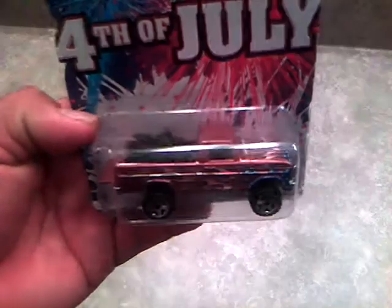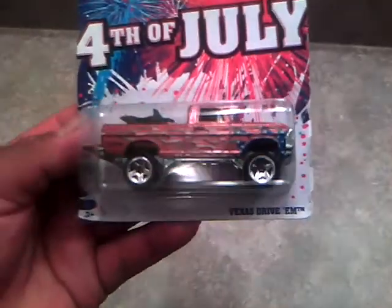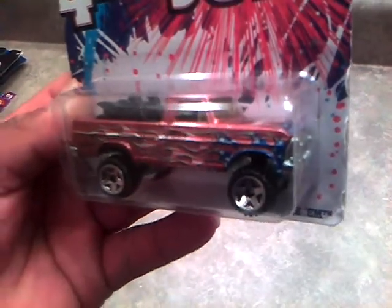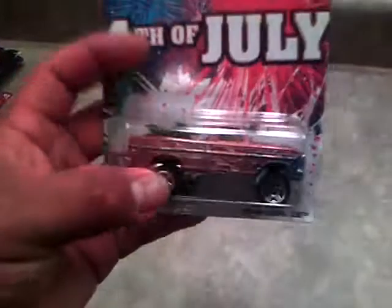Since it's almost 4th of July, I'm going to show you guys this 4th of July last 2010 Texas Drive'em Ford pickup — a 70s Ford truck, lifted. I bought this off the guy I usually get Hot Wheels from for $2. I thought it was a really good deal. I've wanted this when it first came out but they're really hard to find. And it's an all metal body — even the base is metal. It's pretty heavy.